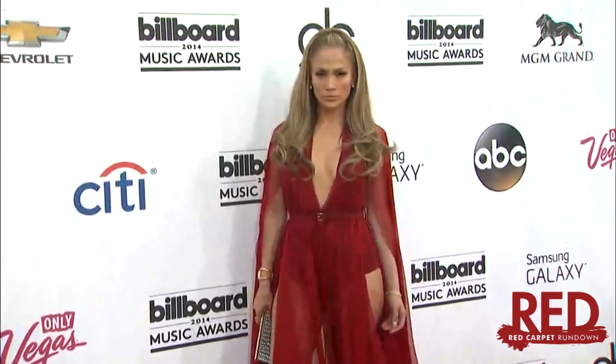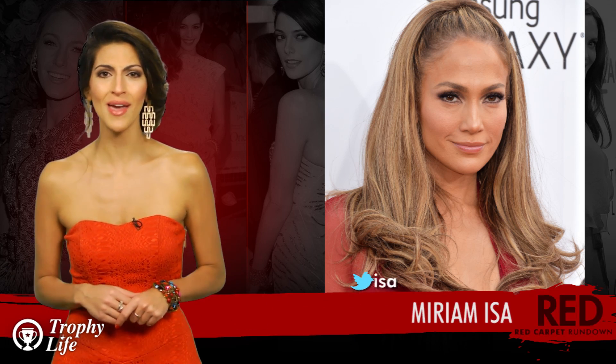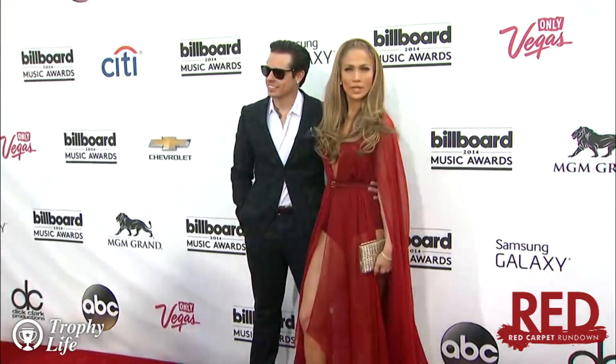Ravishing in red! Oh my god! Welcome back to Clevver's Trophy Life where we're breaking down everything from the 2014 Billboard Music Awards. First up, Jennifer Lopez, who hit the red carpet at the 2014 Billboard Music Awards in Las Vegas on Sunday, May 18th, and showed that the girl can really do no wrong.